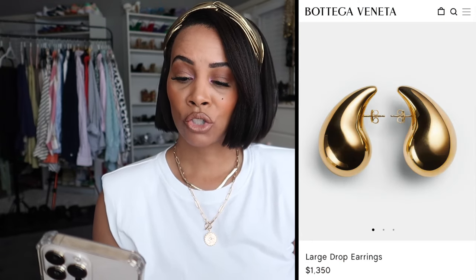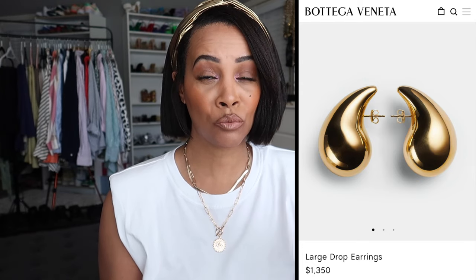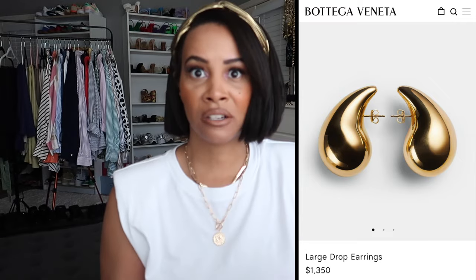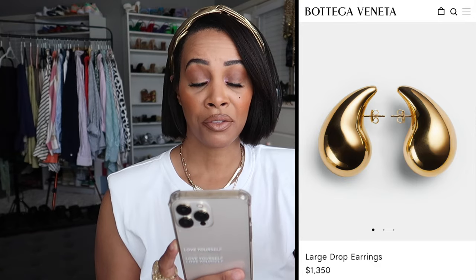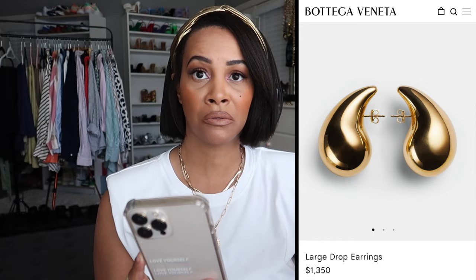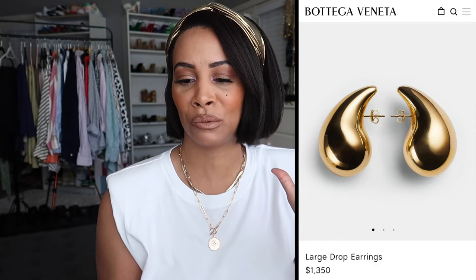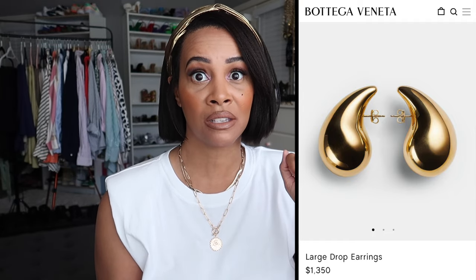I've been looking for dupes of the Bottega large drop earrings. The originals from Bottega are $1,350 — beautiful earrings, but I would never pay that much. Even if I had all the money in the world, I don't think I'd spend that on these.